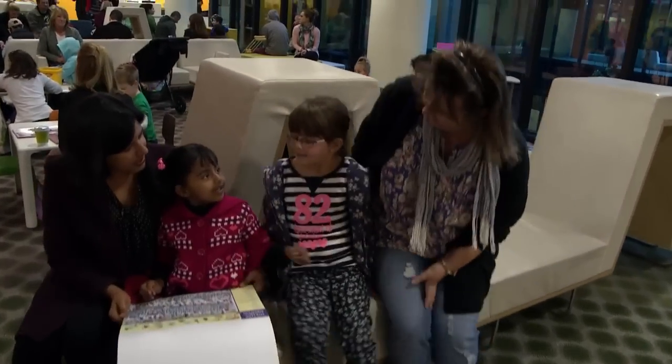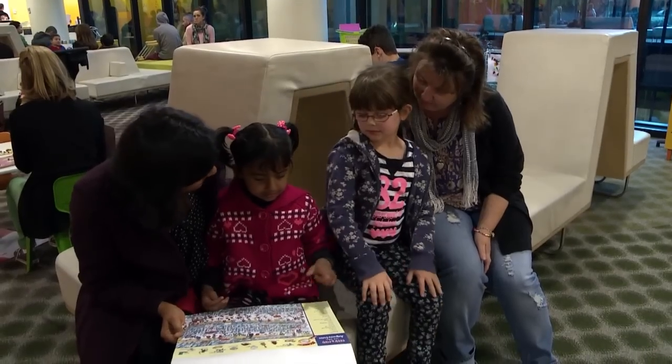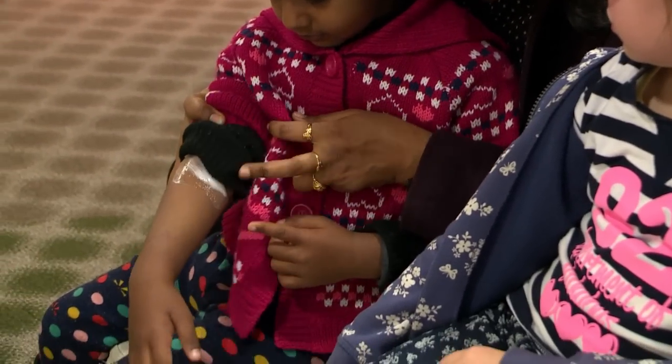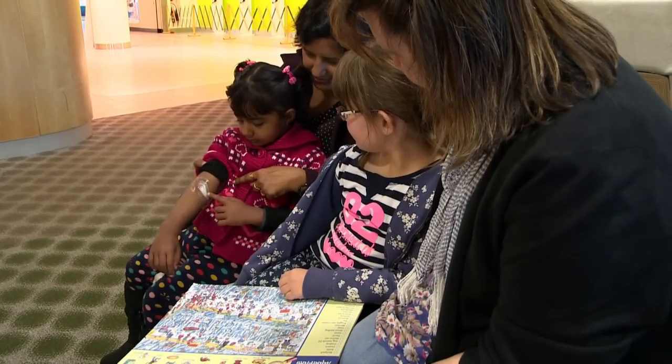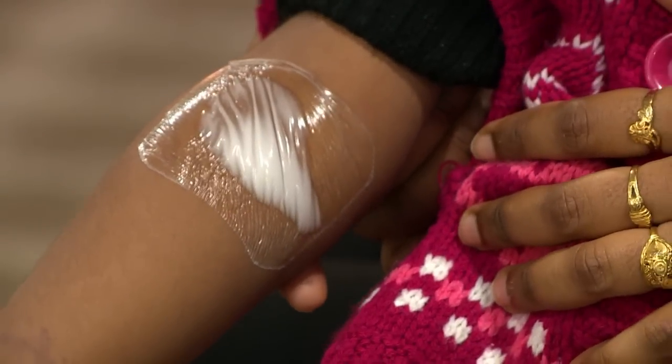While I am waiting, I meet another girl called Ashika. She's going to have a blood test too. Ashika has numbing cream on her arms. The numbing cream takes almost an hour to work and it makes your skin feel numb where the blood test will be.